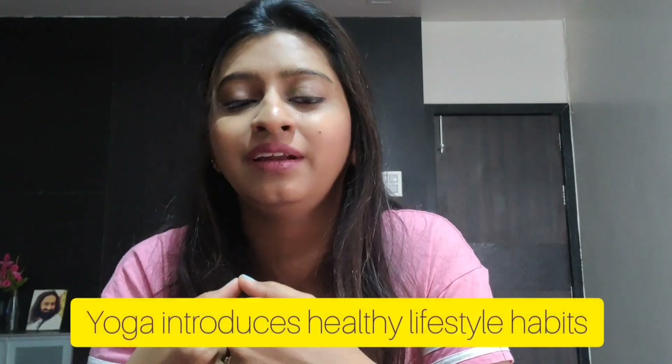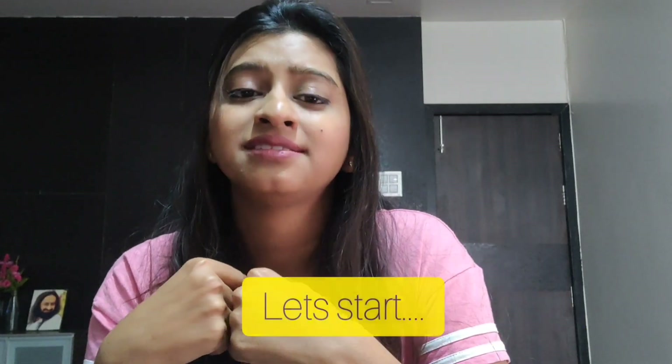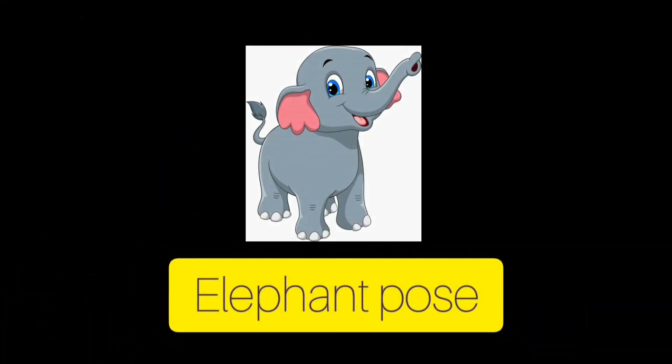So, you have habits and healthy lifestyle habits — they are good. Without wasting any further time, let's start this yoga. To make it interesting, let's do the animal poses. The first pose is the elephant pose.